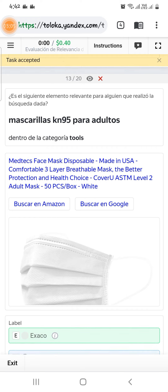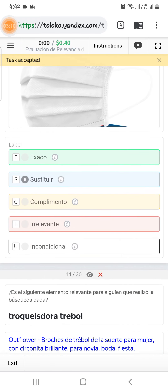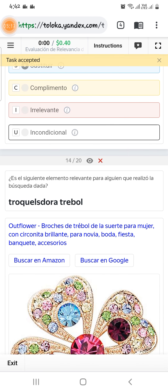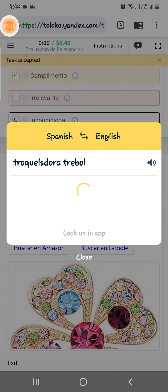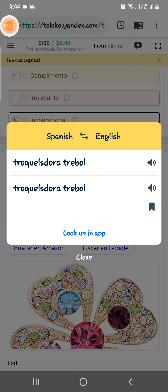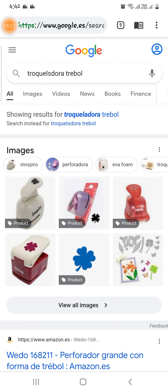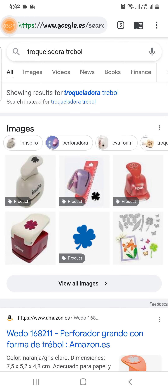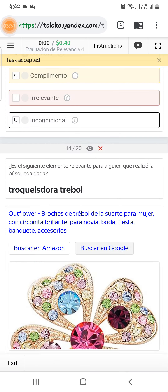Scroll down to the fourteenth — we need to translate this. It's still not understandable, so we need to check on Google. Looking it up on Google, here is a symbol of a flower, so we can select the flower as a complement.